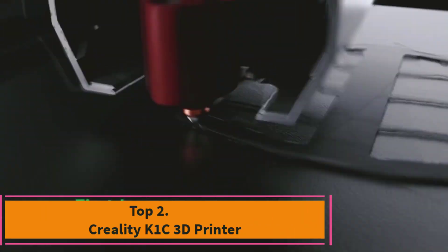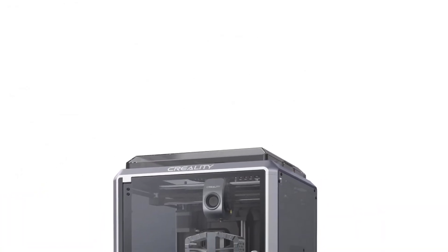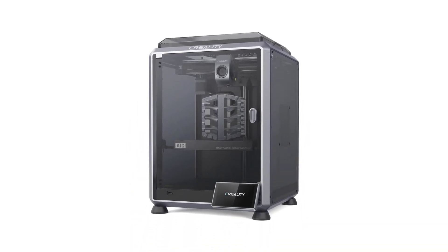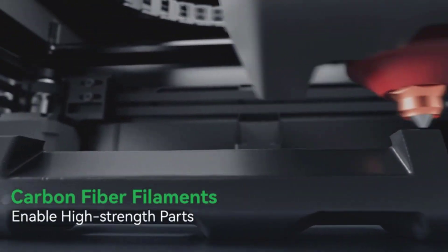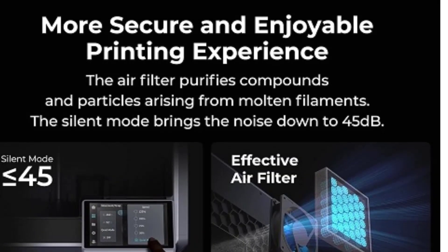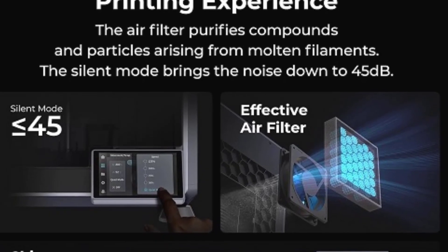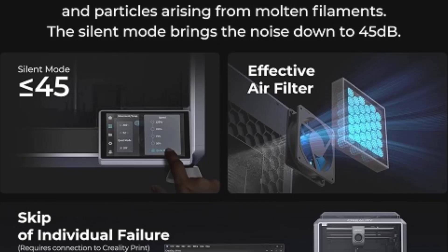Top 2: Creality K1C 3D Printer. The Creality K1C 3D Printer, a 2024 upgraded version, is engineered for exceptional performance and reliability. With a top printing speed of 600 mm per second, it drastically reduces print times while maintaining high precision, making it ideal for both rapid prototyping and detailed models. The auto-leveling feature ensures a perfect first layer every time, minimizing setup time and enhancing print quality.